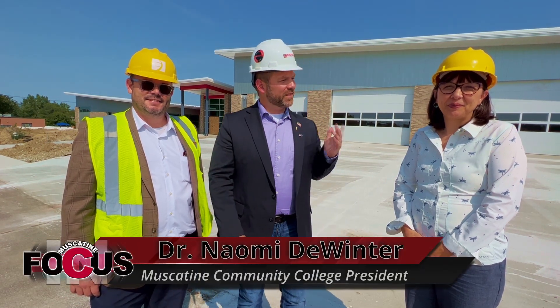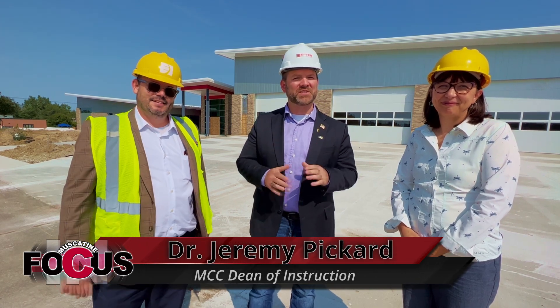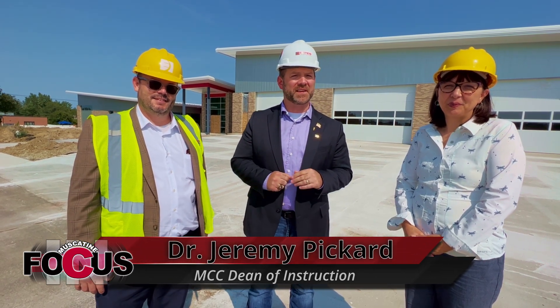Hello Muscatine and welcome to Muscatine in Focus. Today we have a really special kind of a teaser at Muscatine Community College. To my left I have Naomi and to my right I have Jeremy, and we are going to do a quick tour on some updates happening here in Muscatine, Iowa. Let's go!